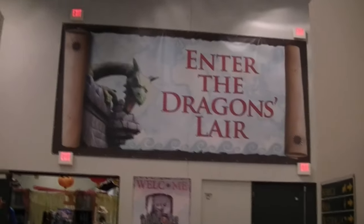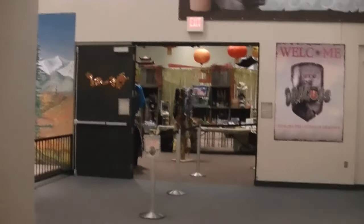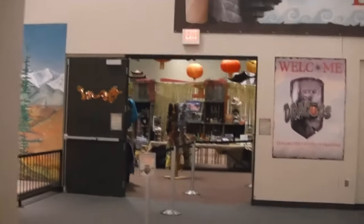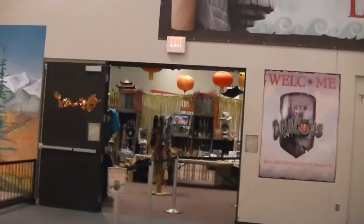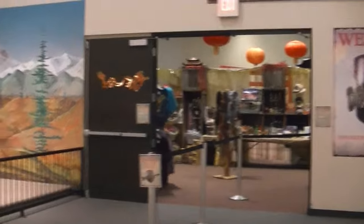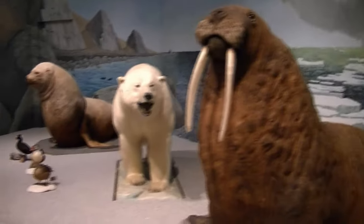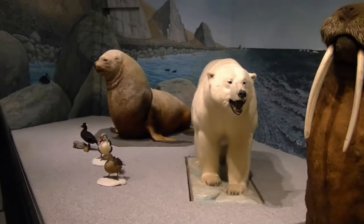Over here they have a seasonal exhibit. This is currently their 'Here There Be Dragons' exhibit. We're not going to do this today, but they have different rotational exhibits in this little area. As far as I understand, this one contains different lizards and a lot of little dragon-type displays, which is pretty fun. It's just an additional fee to go in, and due to time constraints we're not going to go through it today.